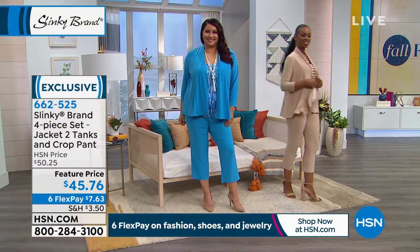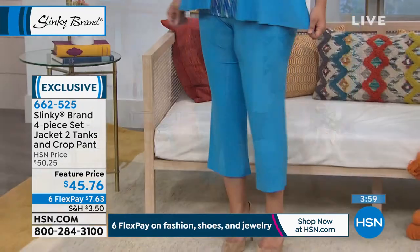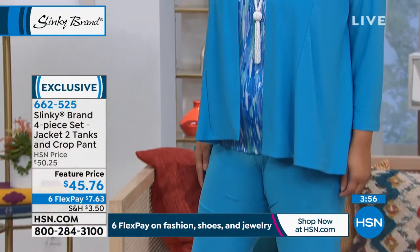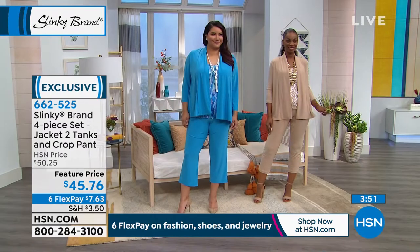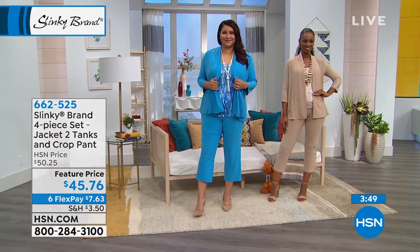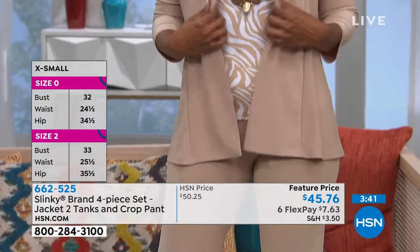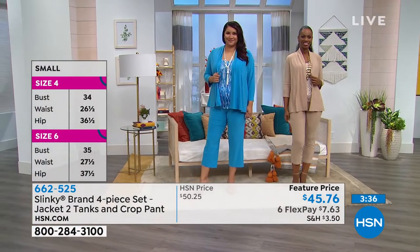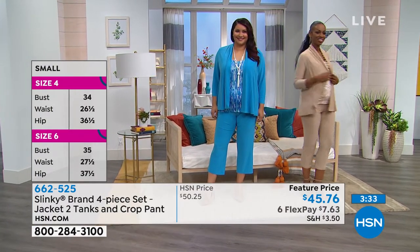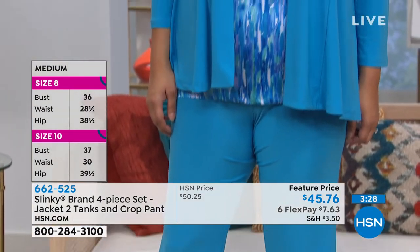662-525 is your item number. Choose your color — we've got taupe zebra, red stripe, black floral, or turquoise multi. Then choose your size, extra small through 3X, and decide petite or average. Everything — every piece — is done in petite or average. The jacket in petite is 25 inches, in average 27 and a half inches. The tanks in petite are 23 and a half inches, and in average 25 and a half. So it's not just the pants — Jackie did the whole set so nobody is left out of this amazing value.